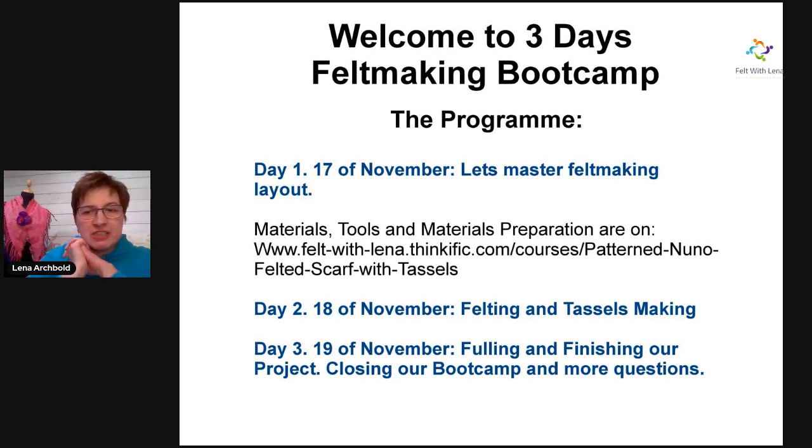It's my first making bootcamp and I'm trying to find a better way for next time. What I've done is I created on my Felt with Lena online classes system in Thinkific a few videos — I created a class with materials, tools, and materials preparation for this bootcamp. However, if you've not done the materials prep, don't worry, because later on I'll explain exactly how we're going to work.